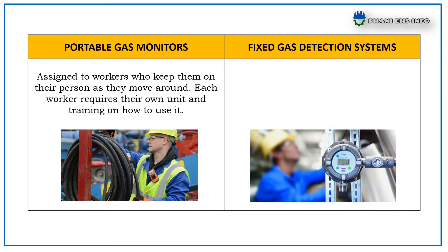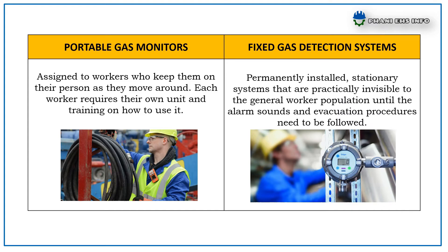Portable Gas Monitors are assigned to workers who keep them on their persons as they move around. Each worker requires their own unit and training on how to use it. Fixed Gas Detection Systems are permanently installed stationary systems that are practically invisible to the general worker population until the alarm sounds and evacuation procedures need to be followed.